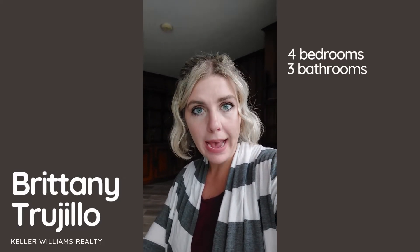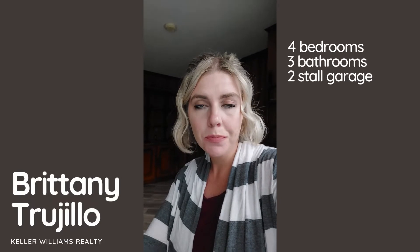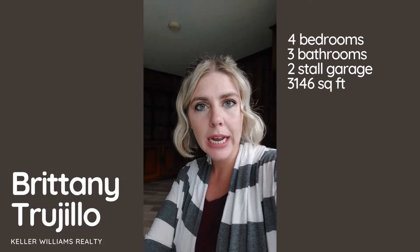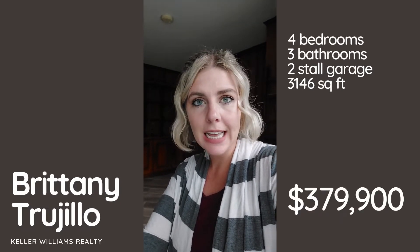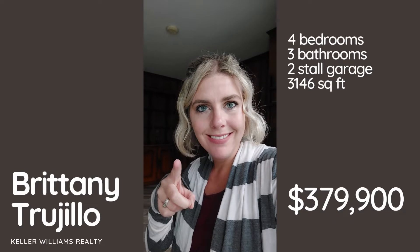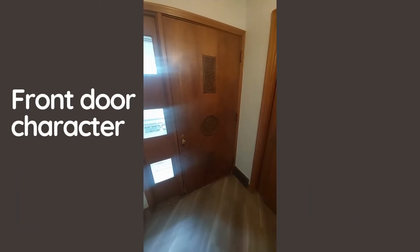Hey everyone, Brittany Trujillo here with Keller Williams. Today I'm going to show you this home in central Sioux Falls. It is four bedrooms, three baths, and a two-car garage — about 3,100 square feet total — and it is priced at $379,900. Check out the video and check out this house!